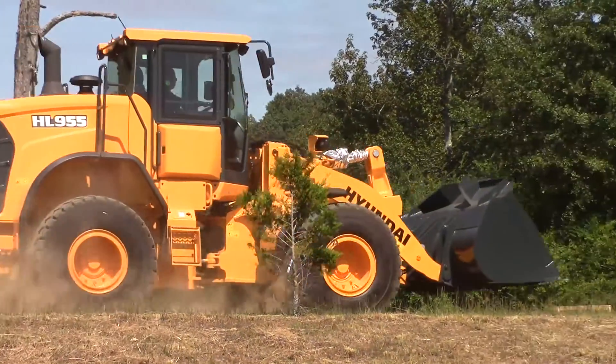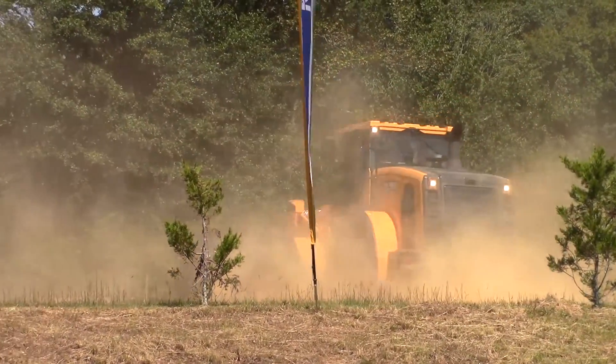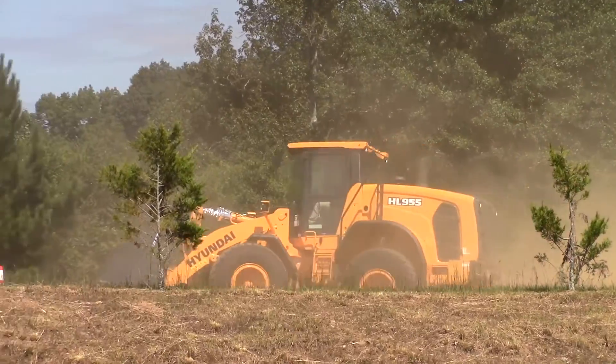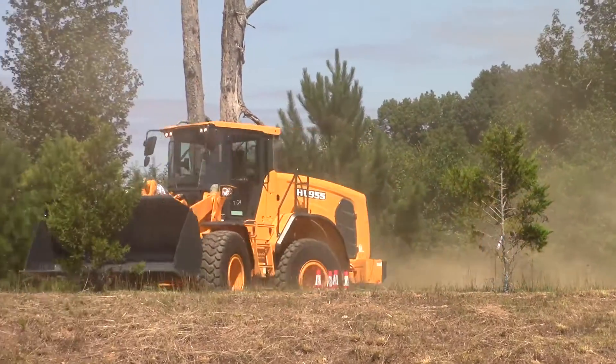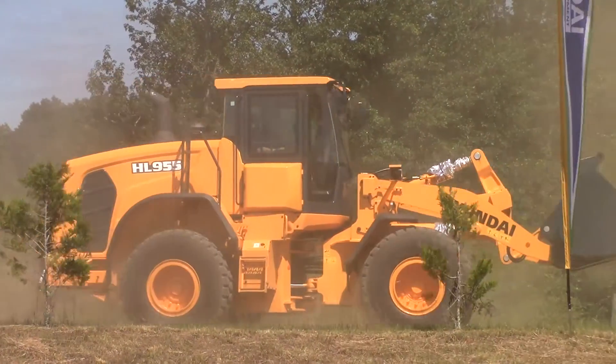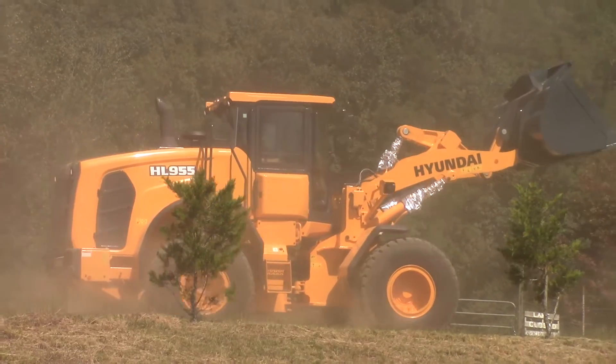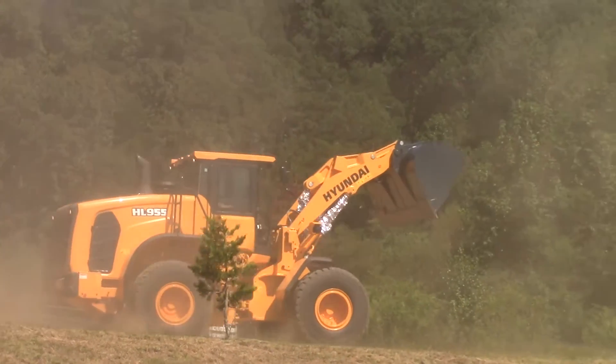The HL 955. This is by far the largest seller for Hyundai. Our machine is uniquely priced and positioned with higher horsepower and operating weight to compete with smaller machines in the 150 to 175 horsepower class as well as larger machines in the 175 to 200 horsepower class.